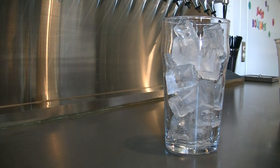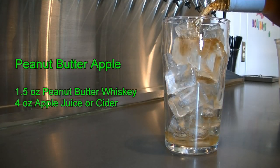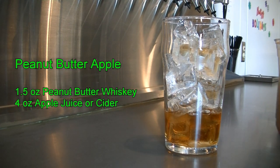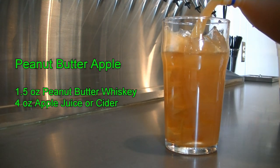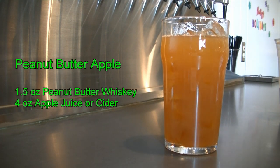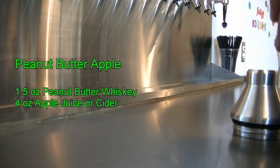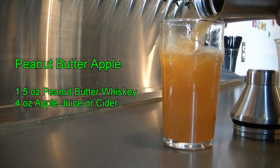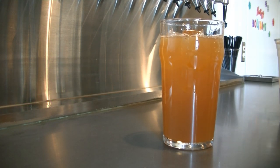The next cocktail is called the peanut butter apple. Trust me on this one. You're going to need your ounce and a half of peanut butter whiskey, and then we are going to add four ounces of apple juice — I prefer apple cider myself. Shake to incorporate, and there is your peanut butter apple. Surprisingly delicious.